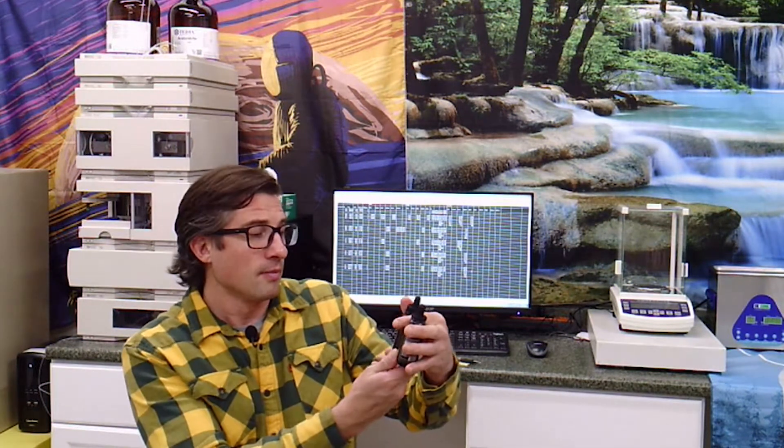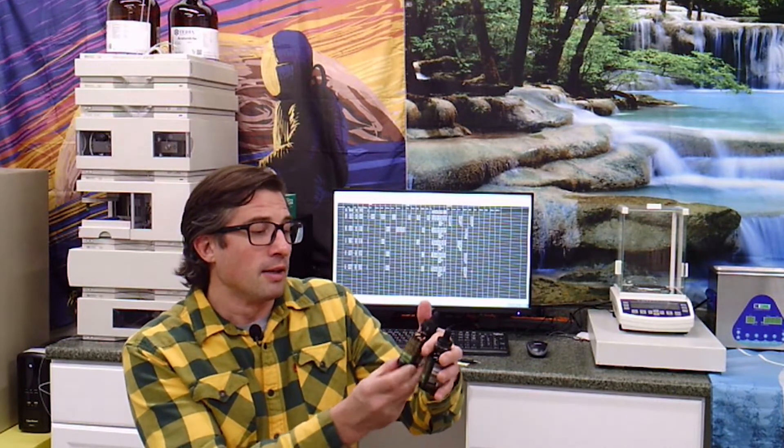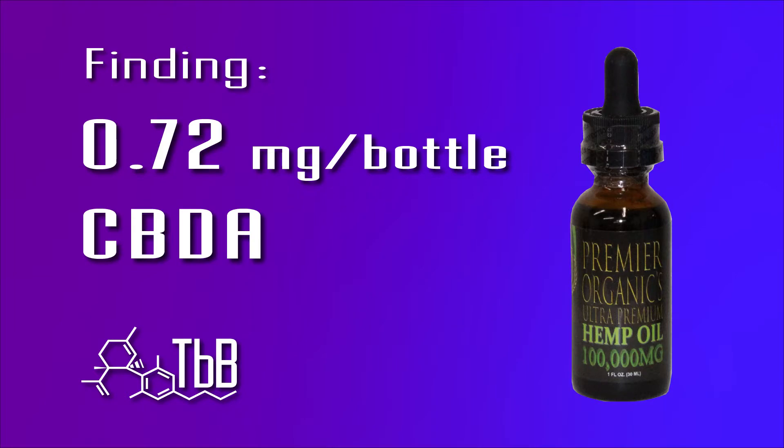Alright everybody, time for some test results. This one again claims to be a hemp seed oil. Hemp seed oil comes from the hemp plant — it comes from the seeds in the flower, which are pressed to remove the oil. That process is probably going to carry some cannabinoids, and that's what we saw here: a trace amount. In the whole bottle we got 0.72 milligrams of CBDA.